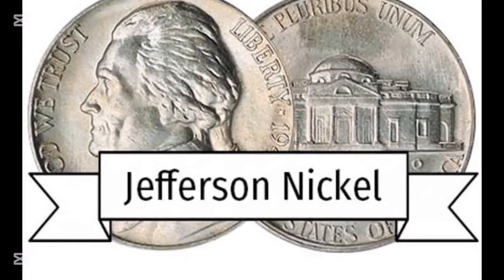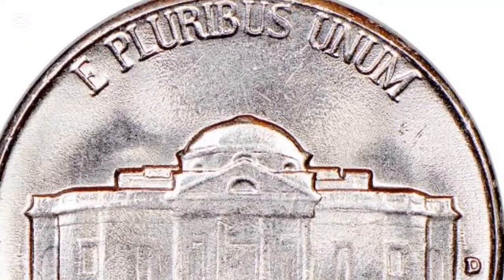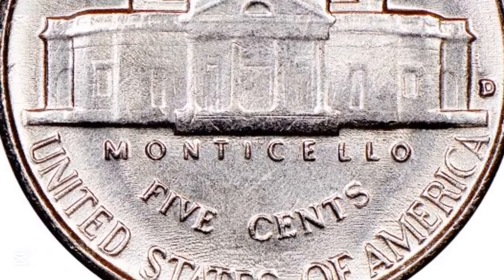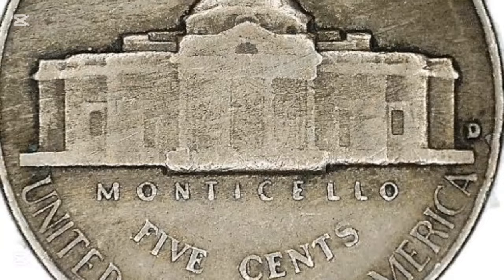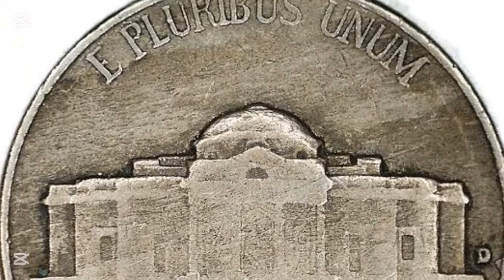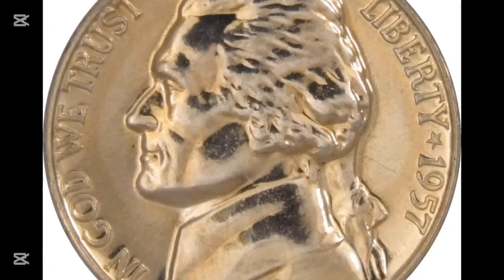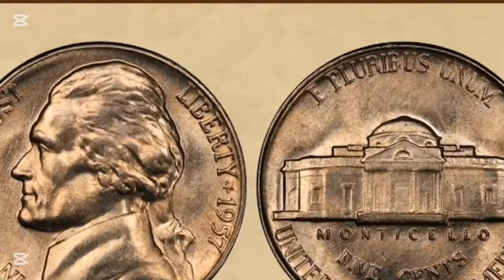So if you think you have a rare or uncirculated 1957 nickel, it might be worth getting it graded by a professional service like the Professional Coin Grading Service, PCGS. Who knows — you could be holding onto a small fortune. Most likely it's not going to make you rich if it's been in circulation. However, if you come across one in pristine condition or with full steps, you could be looking at a significant return. Whether you're a seasoned collector or just getting started, the 1957 nickel is an interesting piece of American history with potential value.